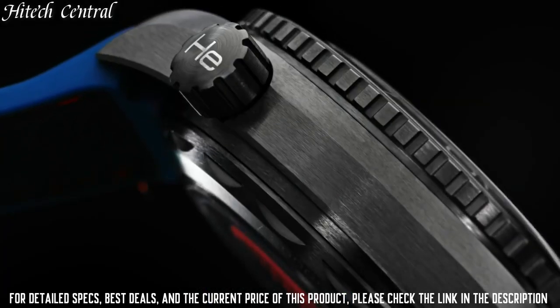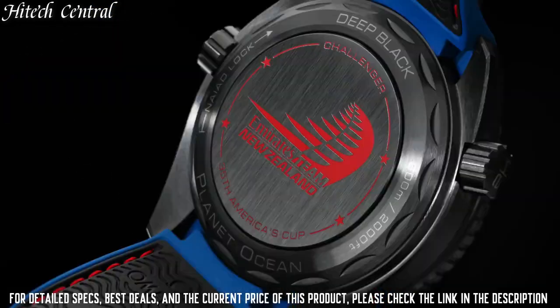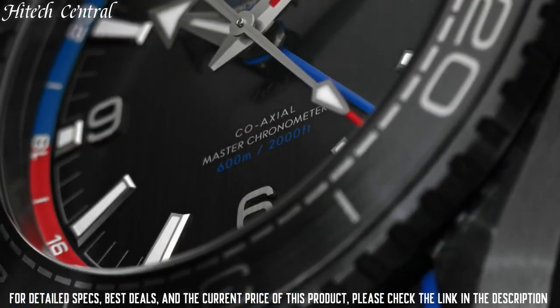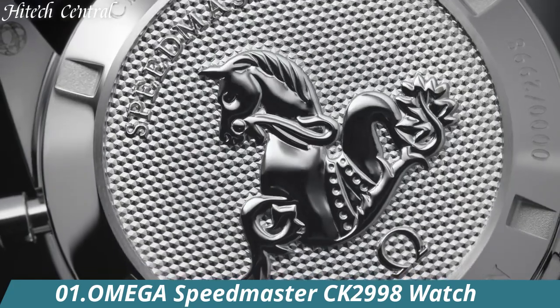Water Resistant at 600 m / 2000 ft. Functions: Date, Hour, Minute, Second. Coaxial Escapement Chronometer. Additional Information: Helium Escape Valve. Seamaster Planet Ocean Series. Dive Watch Style.